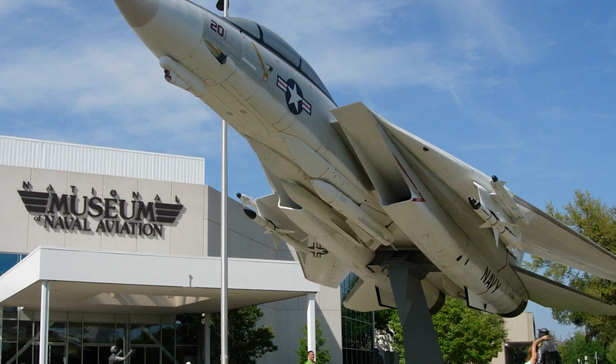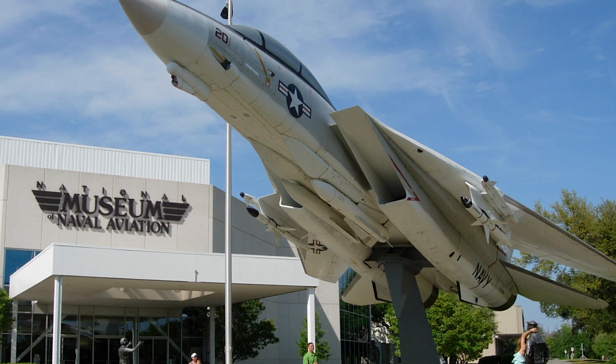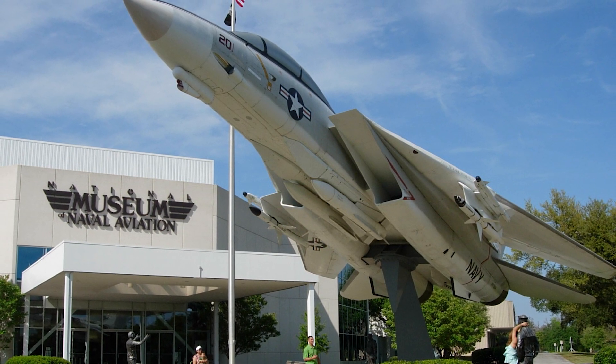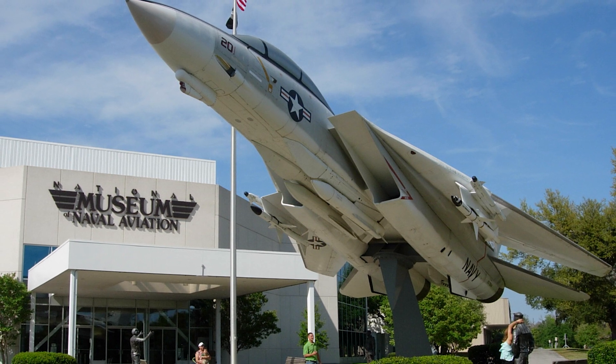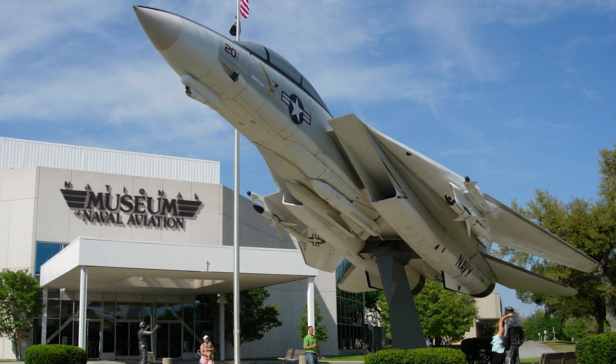The National Naval Aviation Museum offered the Museum of Flight, located in Rome, Georgia, the scarce chance to host and show Georgia's lone Tomcat, a living relic that recounts the tale of brave people who have flown and fought in the powerful F-14.